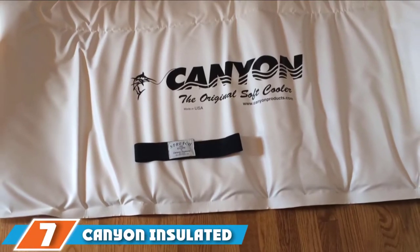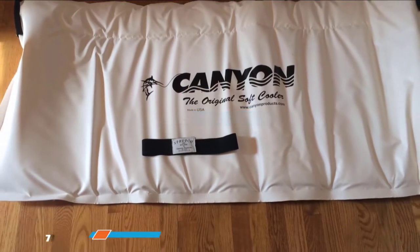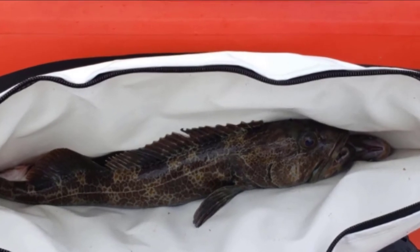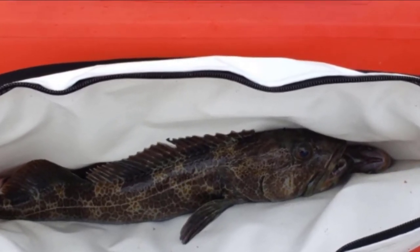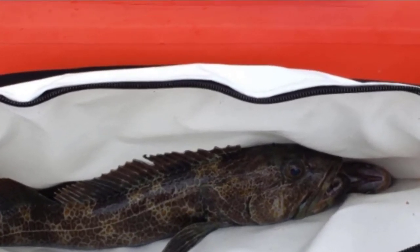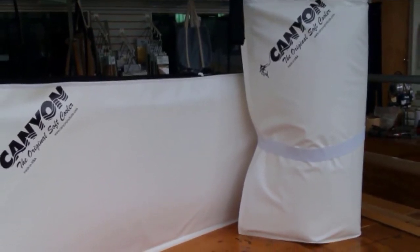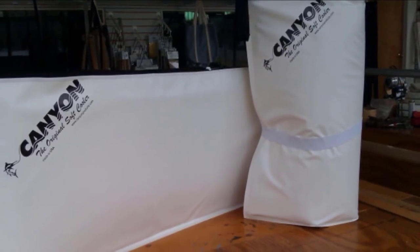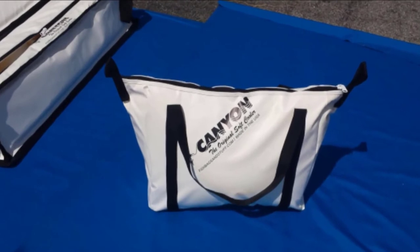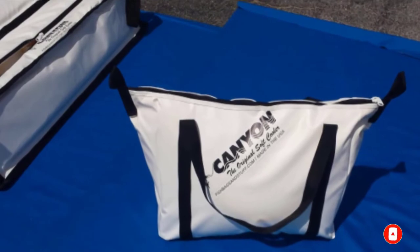Next at number 7, we have the Cannon Insulated Fish Bag. Available in a variety of sizes, it is an excellent fish cooler bag. This award-winning fish ice bag features a heavy-duty heat-sealed fiber-interlaced skin construction which prevents leaks and easy rips, whilst the heavy-duty 2-inch web handles provide easy carrying and transporting. Your fish stays cool and fresh thanks to the unique double-layer 1-inch thick high-tech foam insulation, so all you need to do is choose the ideal size for your catch.